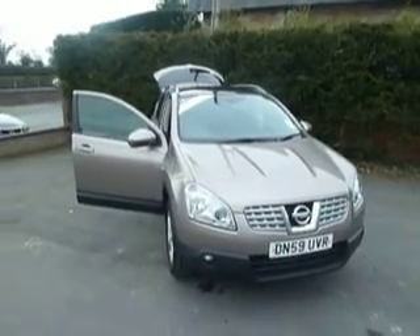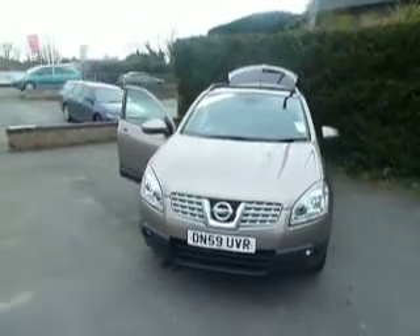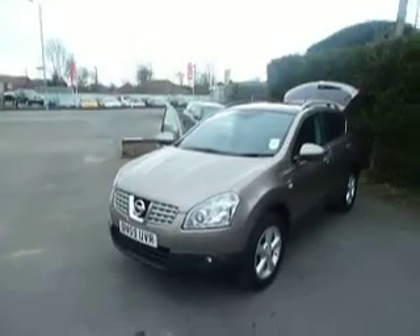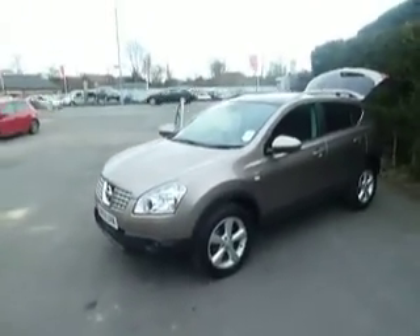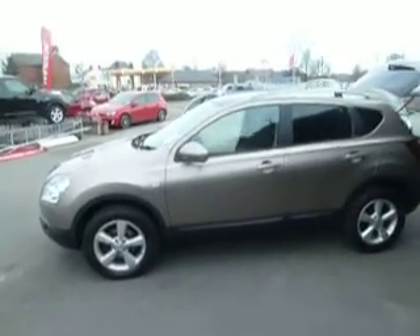Hello, I'm Oliver and welcome to JC Hughes Nissan Oswestry. Today we're looking at this Nissan Qashqai on a 59 plate, 1.5 diesel N-Tec. It's in the cafe latte colour this one, and it's in absolutely fantastic condition.